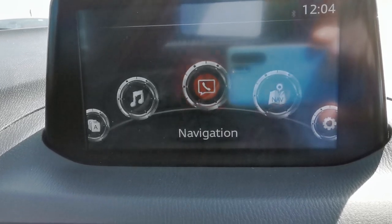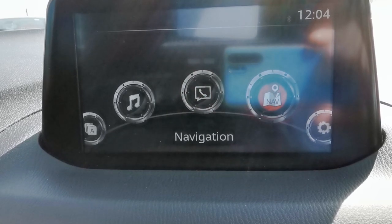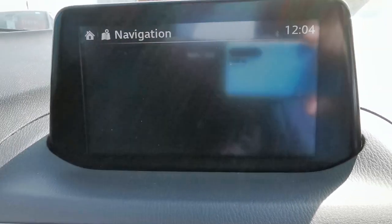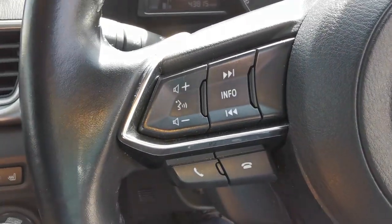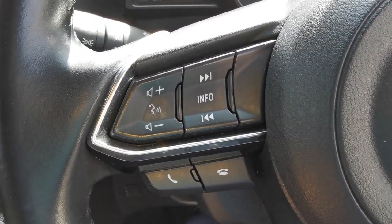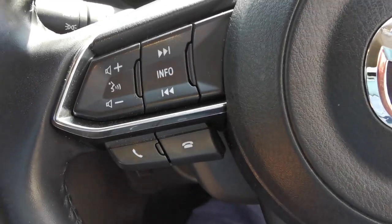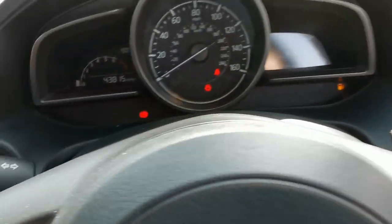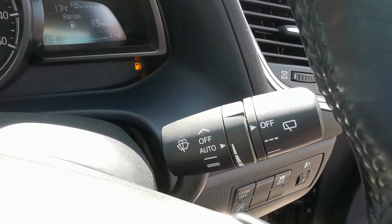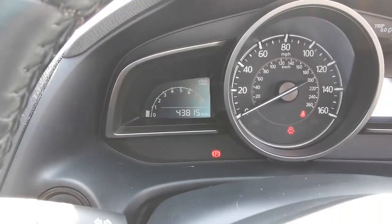Back to the home page — by turning the dial you select which function you want to use. On the steering wheel you've got controls for answering and rejecting phone calls, voice control if your phone is compatible, cruise control, automatic headlamps, and rain-sensitive wipers. This vehicle has done 43,815 miles.